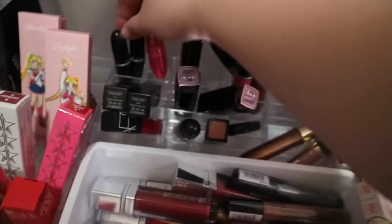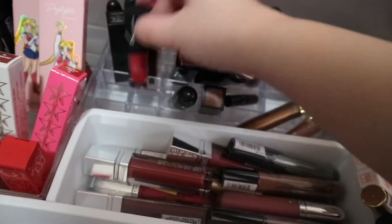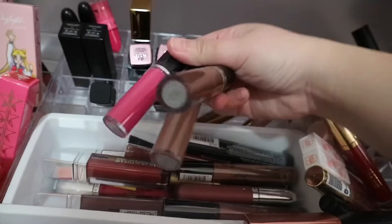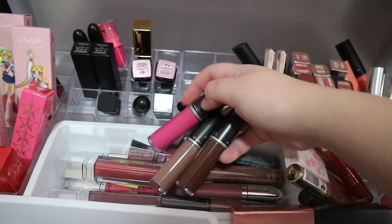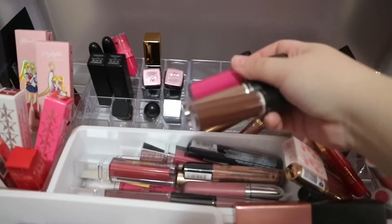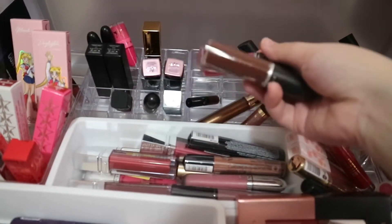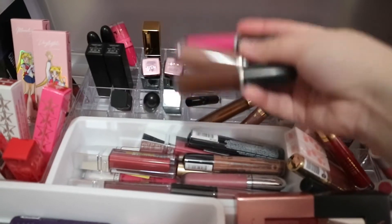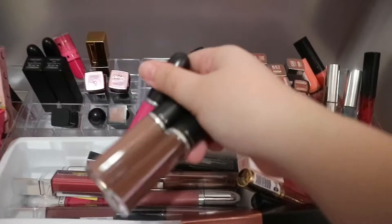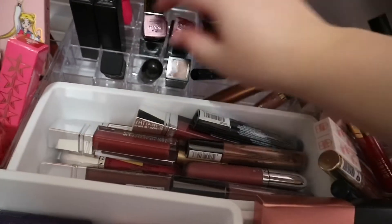And then I got my MAC lipsticks, my NARS lipsticks — yes, NARS again — and then MAC liquid lipsticks. I love liquid lipsticks because they just stay on the lips for long. We're always going out for more than six or eight hours outside, so it's really important to have a trusty lipstick that you can wear all day. So I always have a stock of liquid lipsticks right there.